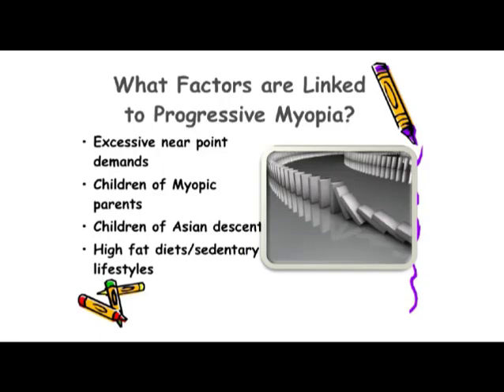What causes progressive myopia? There are a number of factors. Certainly all the close-up work our children have to do. There's also a genetic factor: if one parent is nearsighted, there's a two-times risk for the child to be progressively myopic, but if both parents are nearsighted, the risk goes to five times. Children of Asian descent are more prone to be nearsighted and experience progressive myopia. And there's a high-fat, sedentary lifestyle that we have all fallen into because we're all sitting around watching our technology.